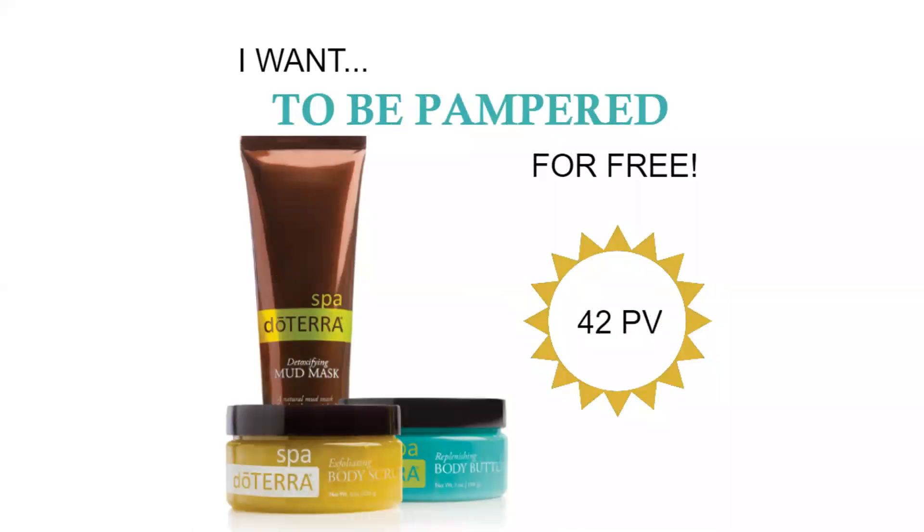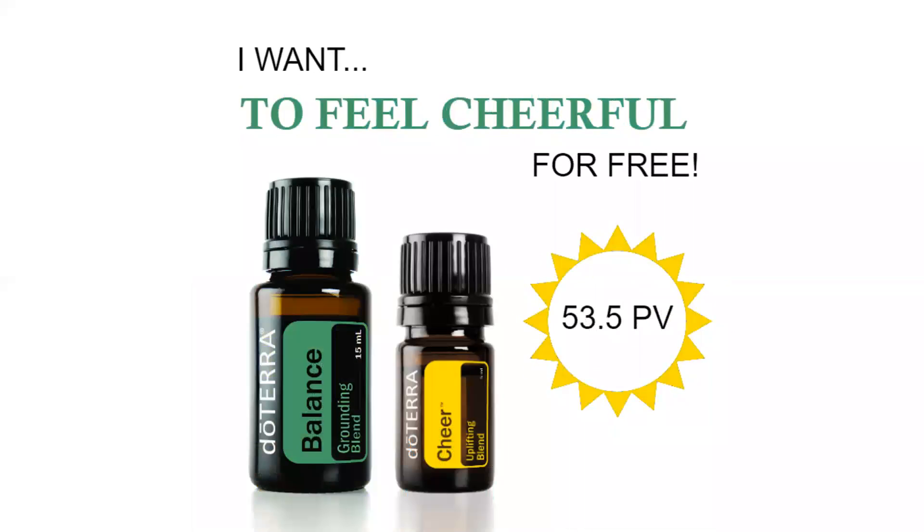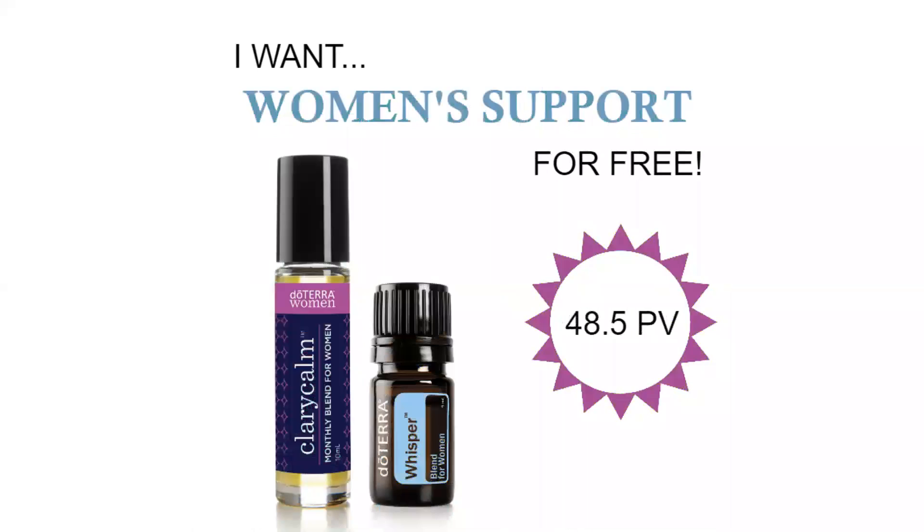All you need to do is click below where it says 'Yes, please show me my kit options' and choose one of the three kits that are available. See you soon!